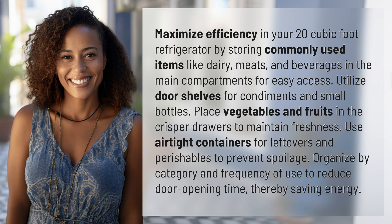Place vegetables and fruits in the crisper drawers to maintain freshness. Use airtight containers for leftovers and perishables to prevent spoilage. Organize by category and frequency of use to reduce door opening time, thereby saving energy.